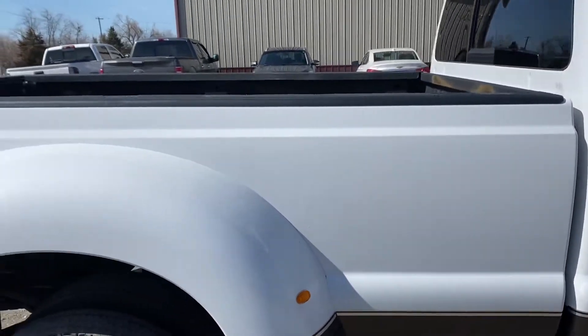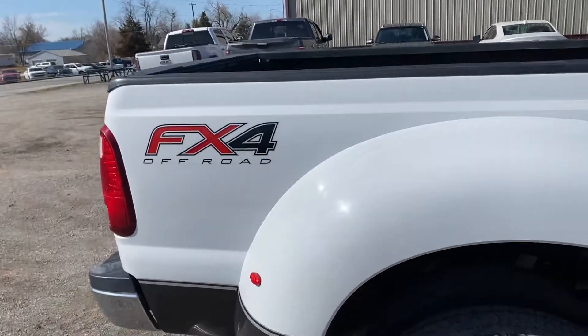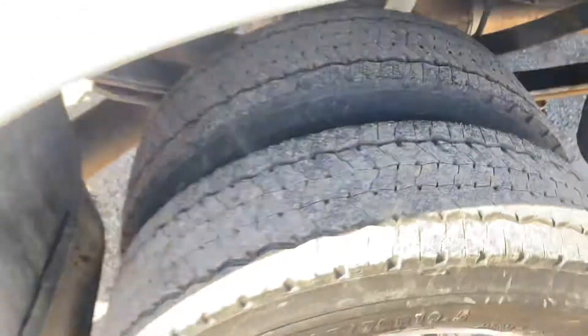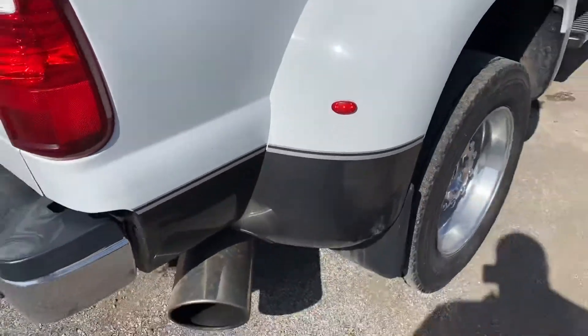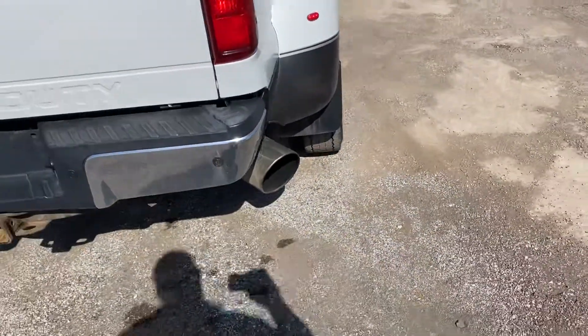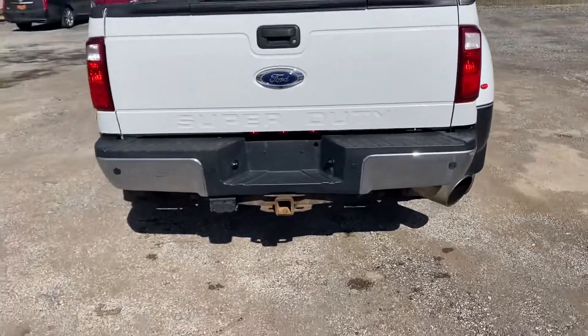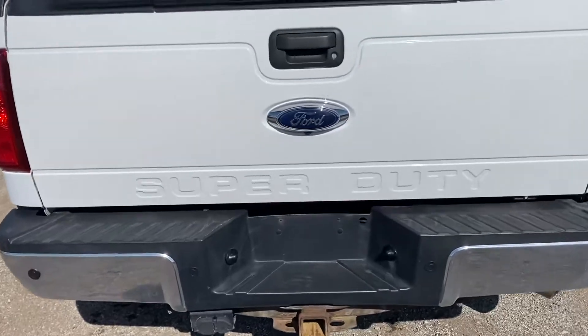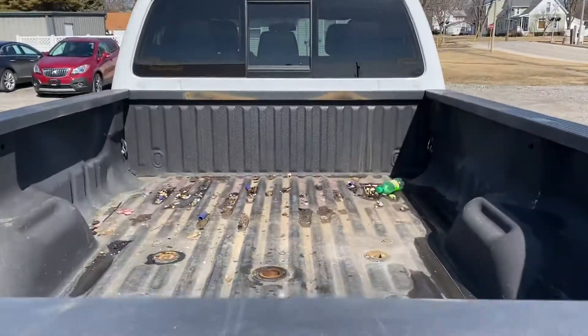Don't see any major scratches. Everything's looking good here. This truck has been programmed — I spoke to the previous owner about it. He's an older gentleman who programmed it to get better fuel economy. Of course, you will have a tow package, backup camera, backup sensors, and a spray-in bed liner.